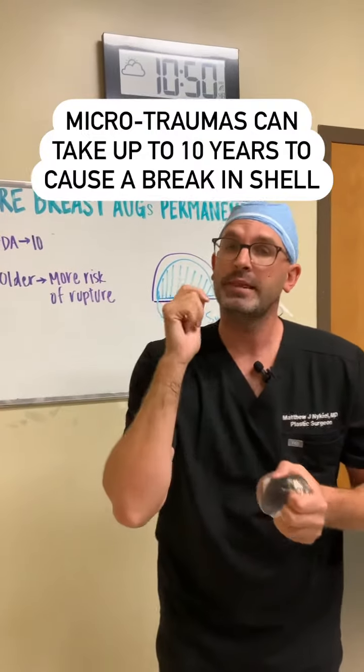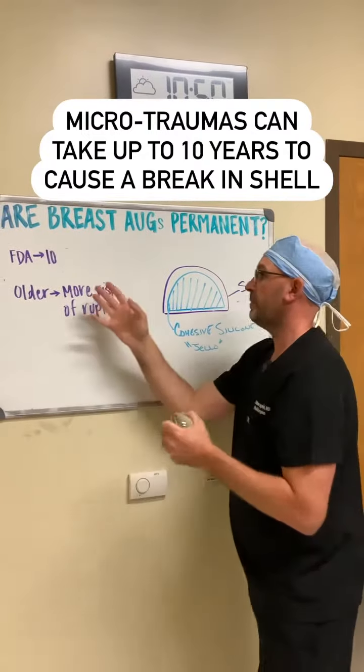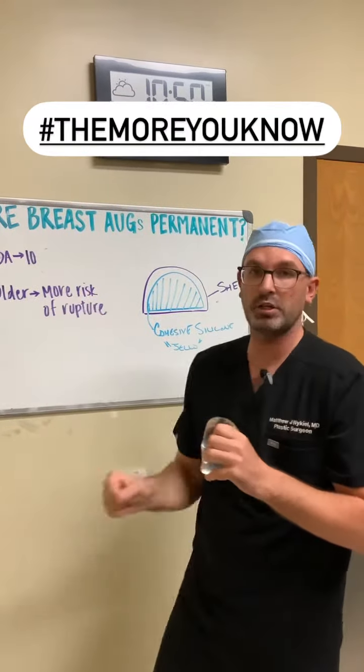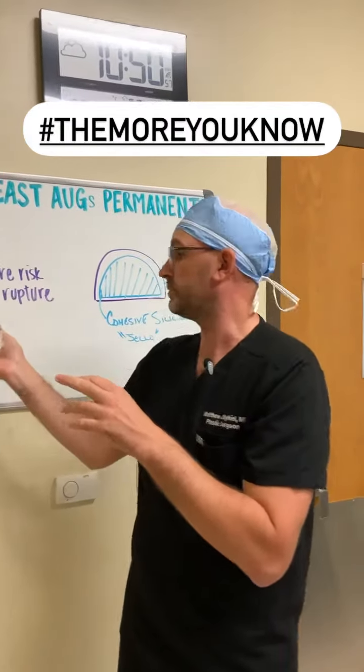You might wonder how long it would take to break — roughly about 10 years based on studies. Now with newer cohesive gel implants, manufacturers are saying they feel more comfortable pushing that out potentially to 20 years, but the FDA is still clear: change after 10 years because of the ripples.